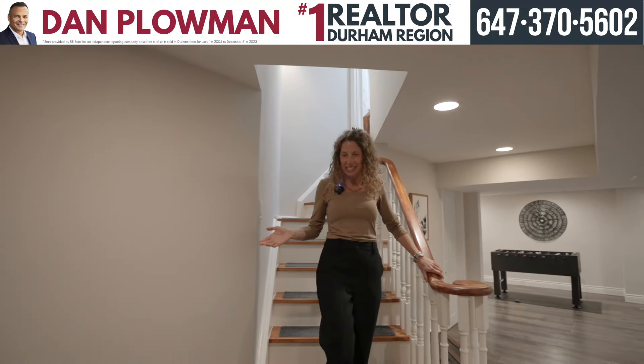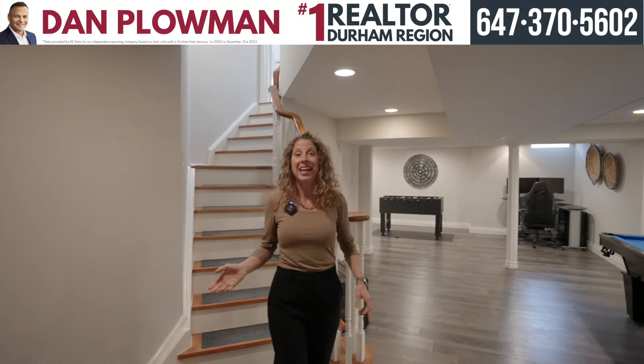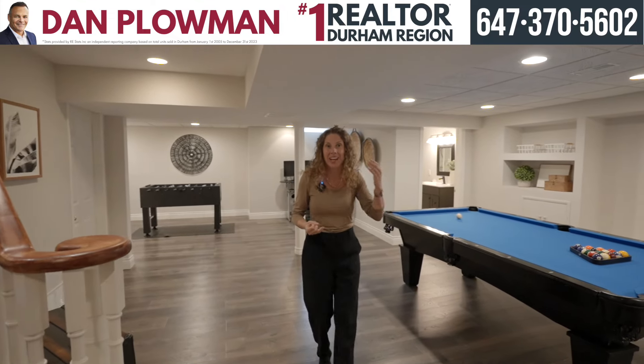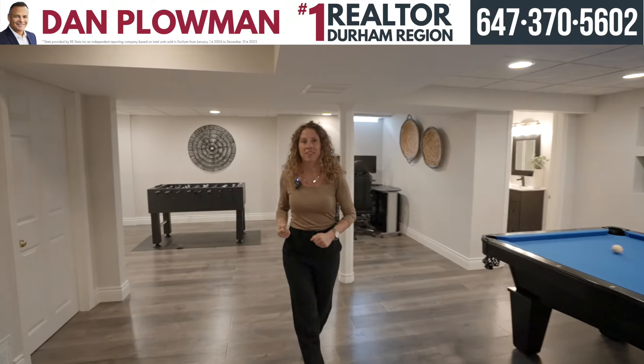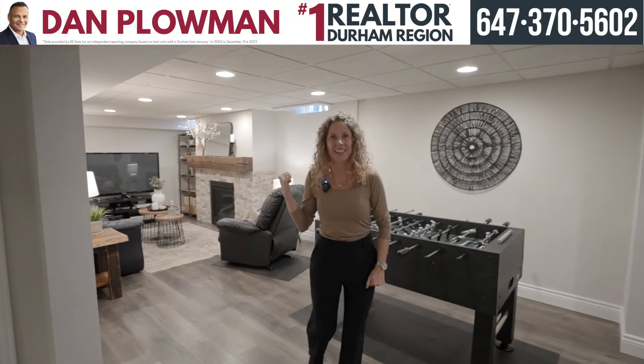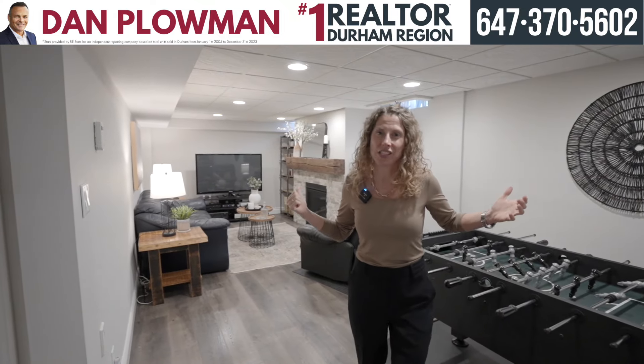Welcome to a fantastic place for all your entertaining. Down here in the lower level we have a bedroom, a bathroom, room for a pool table, room for a foosball table, and right over here a nice seating area with a gas fireplace.